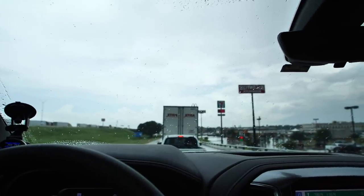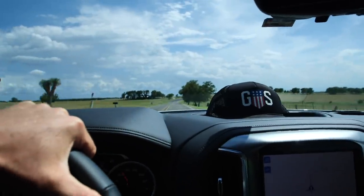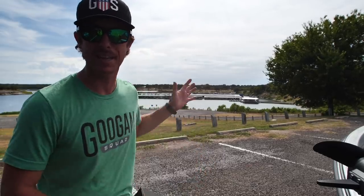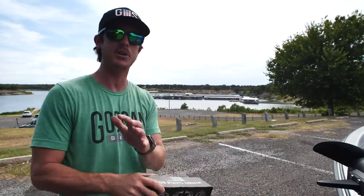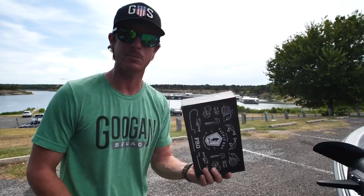Everybody new to this channel that doesn't know what Mystery Tackle Box is — it is a subscription service. It brings delicious tackle to your doorstep every month, and they have literally been a sponsor on this channel since the last time I fished this lake, which has been a really long time. Mystery Tackle Box realized a long time ago that the fishing industry was going to change. With COVID and all that, a lot of the pegs in retail stores are empty, so this is a super easy way to get tackle straight to your doorstep without having to touch anything.